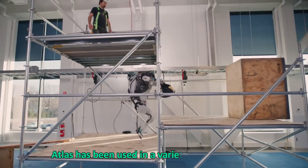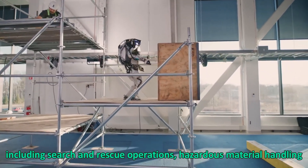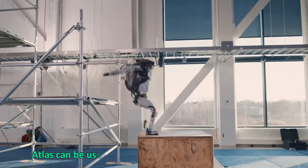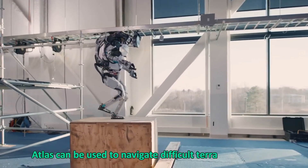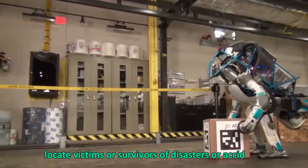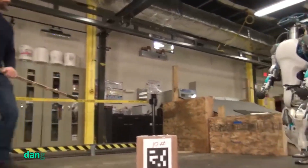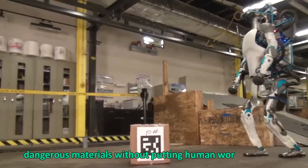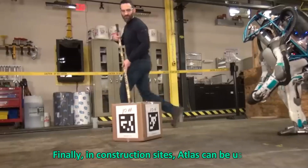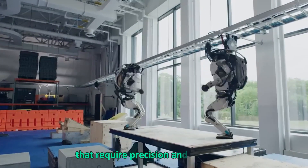Atlas has been used in a variety of applications including search and rescue operations, hazardous material handling, and construction site assistance. In search and rescue operations, Atlas can navigate difficult terrains in order to locate victims or survivors of disasters or accidents. In hazardous material handling, Atlas can safely handle dangerous materials without putting human workers at risk. In construction sites, Atlas can assist with heavy lifting or other tasks that require precision or accuracy.